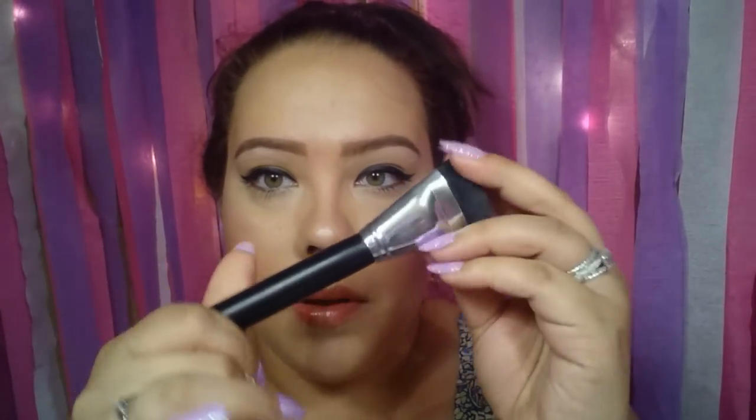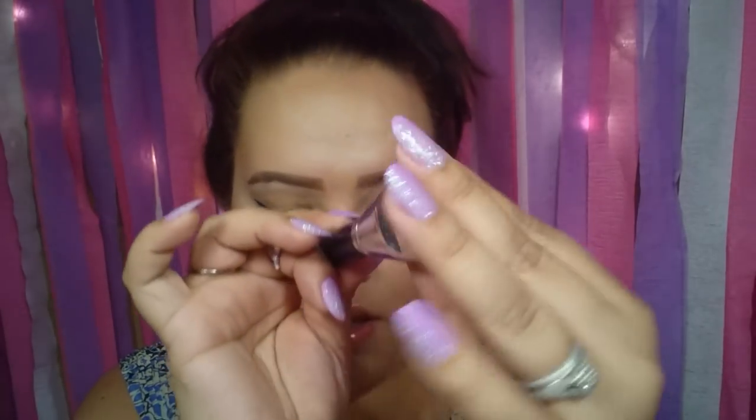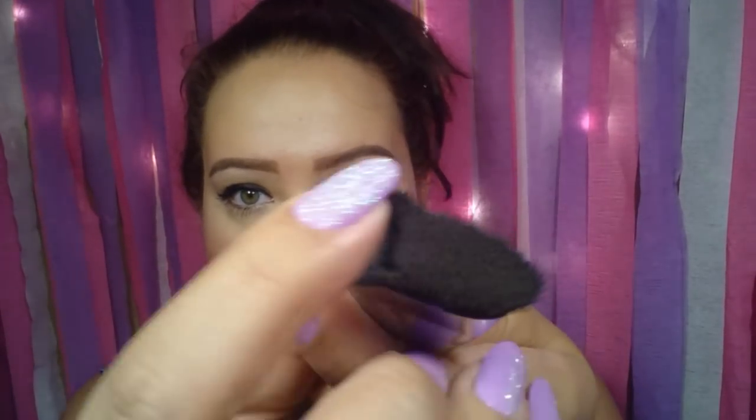The next one is this flat top contour brush. This one was only a dollar too. I use this every day for contouring my face. Only a dollar — love it. It's very soft and very full, as you can see.